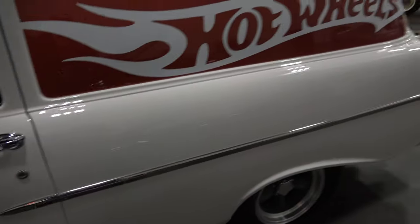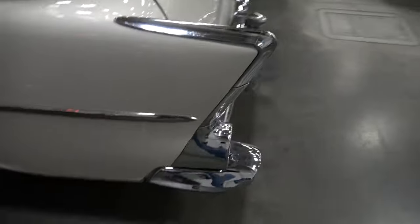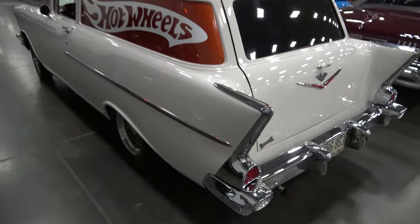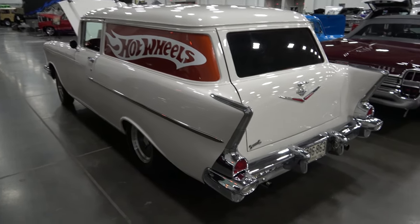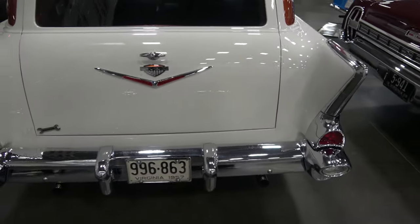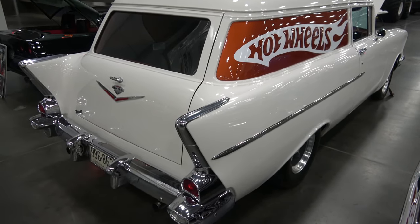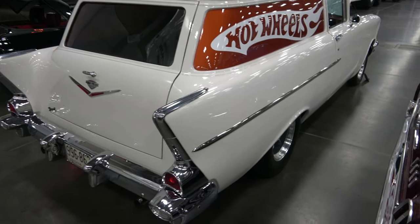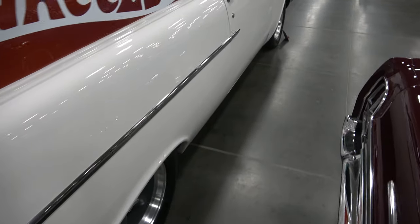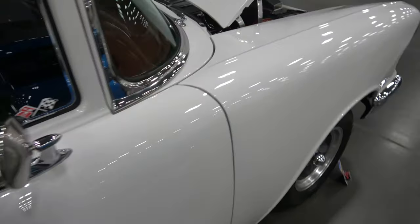The interior is completely finished, very nicely done. The plumb is nice, and dual exhaust. Two door delivery. It has aftermarket gauges.